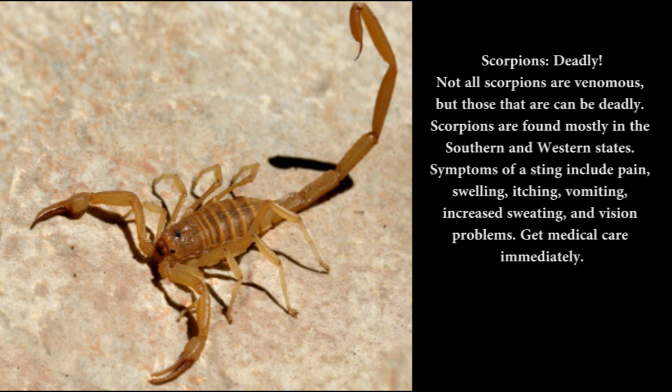Scorpions — deadly: Not all scorpions are venomous, but those that are can be deadly. Scorpions are found mostly in the southern and western states. Symptoms of a sting include pain, swelling, itching, vomiting, increased sweating, and vision problems. Get medical care immediately.